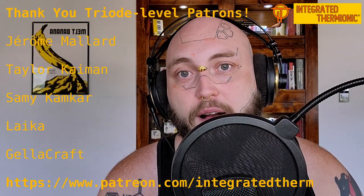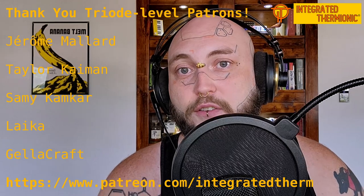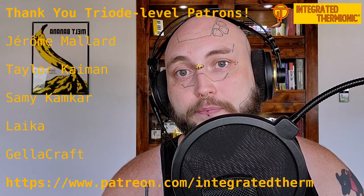If you want to help me make these YouTube videos, you can go to patreon.com/integratedtherm, where you can become either a diode or triode level patron. All patrons get early access to the YouTube videos, and triode level patrons get their names at the end of the video. It also helps me out if you like and share the video. If you have any questions or suggestions, toss them in the comment section — I read all of the comments. Thanks for watching, and I'll see you next time.